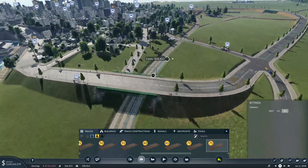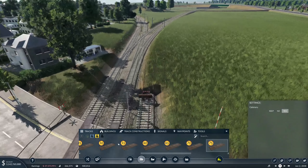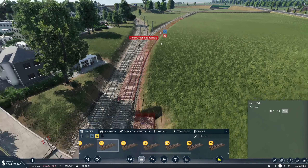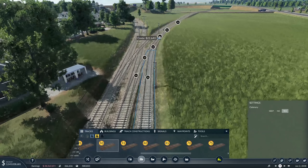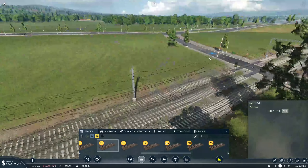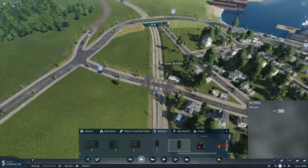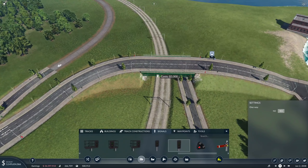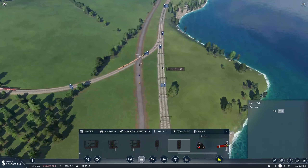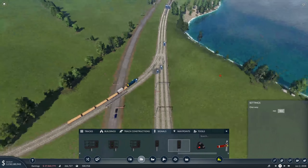We'll have you coming up here and then we'll just do exactly the same again with this line. Tuck you in there - lovely. Signal there, thank you, and another one there, and another one. Another signal there - that's lovely.